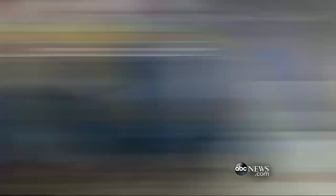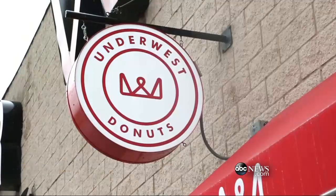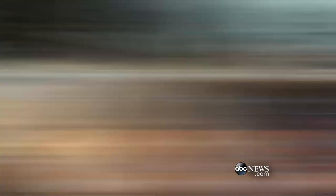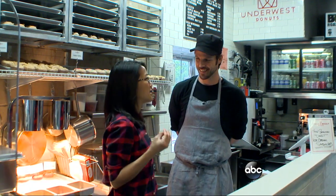We're at the car wash today, but this car wash has a donut shop right around the corner. It's called Underwest Donuts, and we're going to check it out for National Donut Day. We're inside with owner Scott Levine.